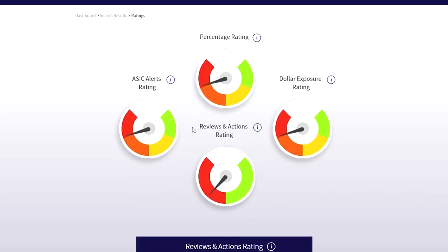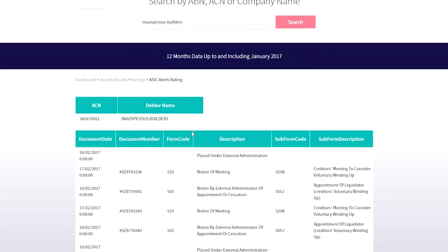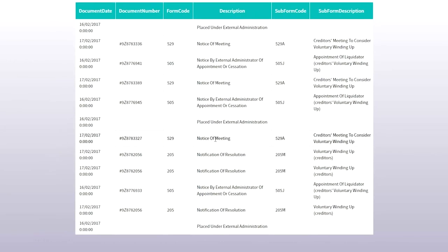Drilling down on the ASIC alerts metre, we can see there has been a lot of activity within Inauspicious resulting in external administration, and this is why the metre is pointing to the red.